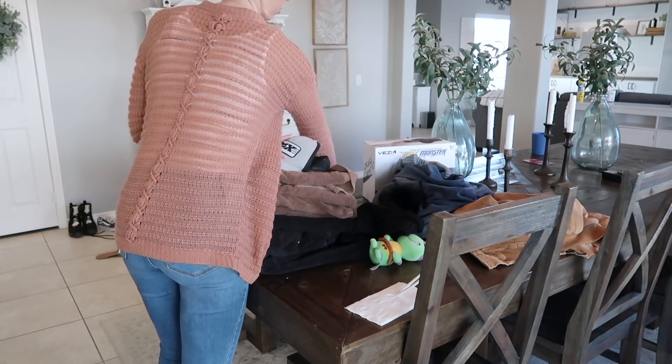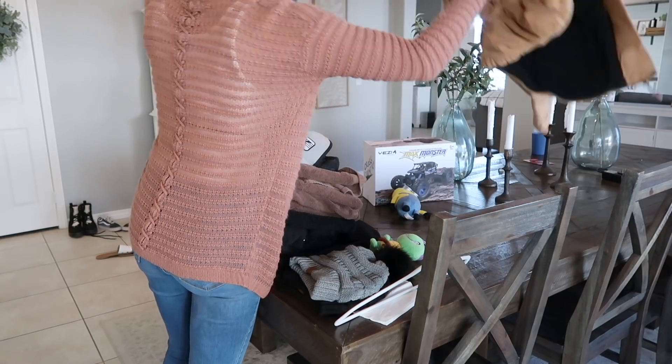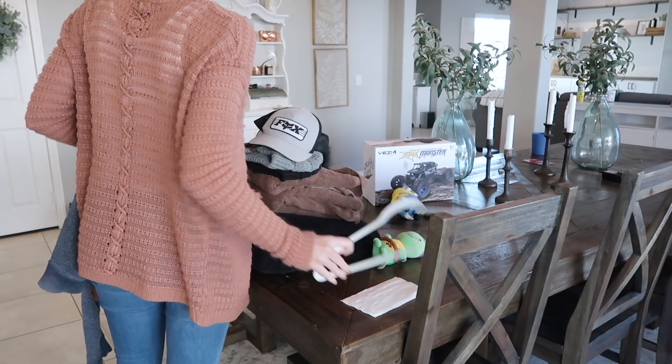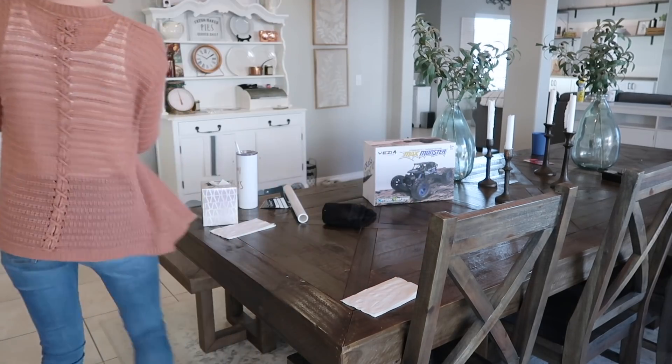Oh my gosh, holy dishes — I can hardly see my countertops! I feel so much better that this is done. So if your home is looking a lot like this, I hope this video gets you super motivated to get up and get it done.